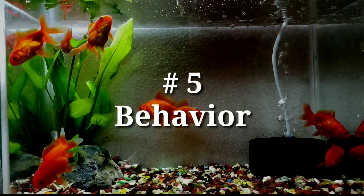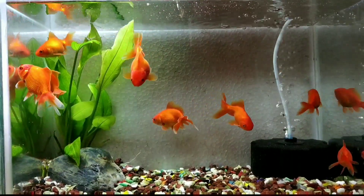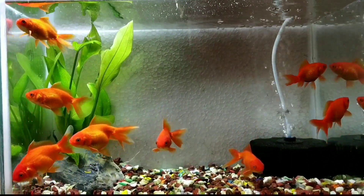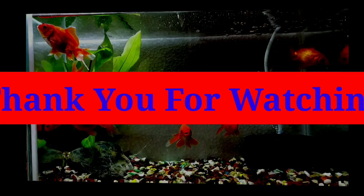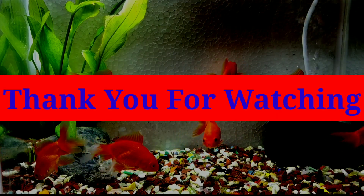Number five: behavior. During the spawning period, the male goldfish is more aggressive and will chase the female to try to release her eggs. If you liked my video and want to see more videos, please subscribe to my channel. Thank you for watching.